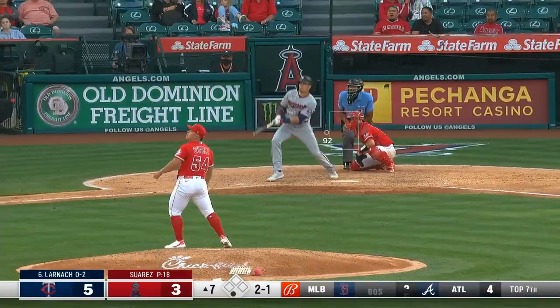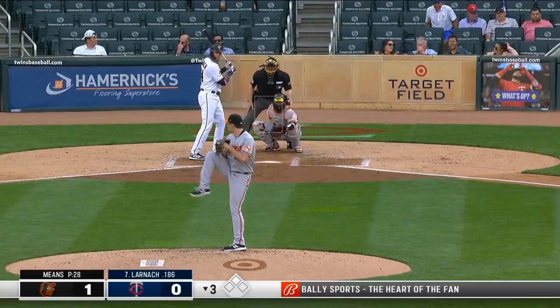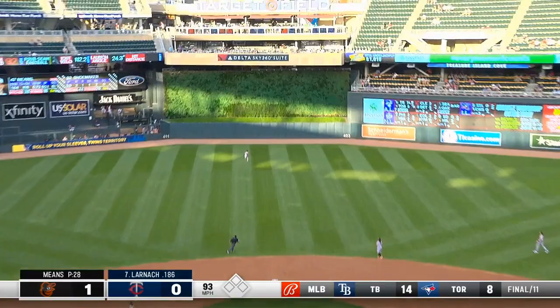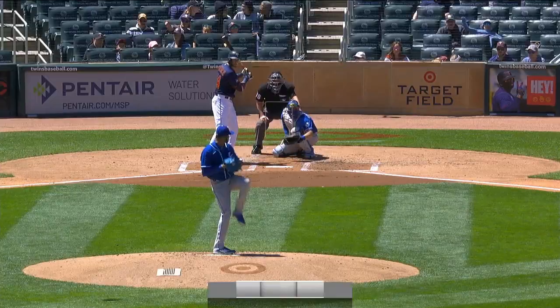A high drive to right field — going back is Ward, and that ball's gone! His first big league home run. Here's a blast to center field. Larnik jumps on the first pitch to tie the game.